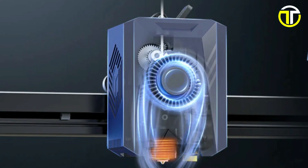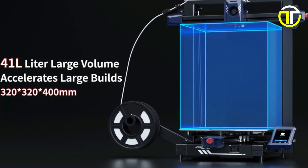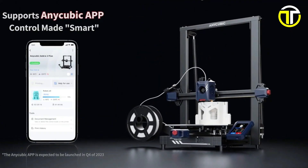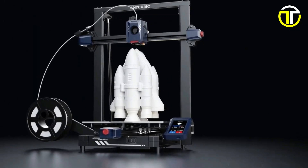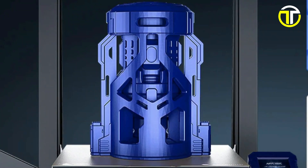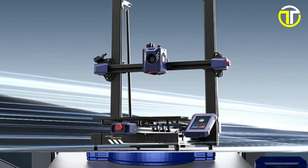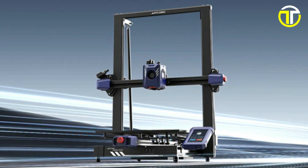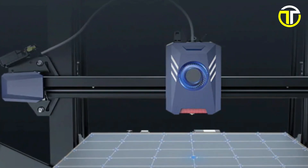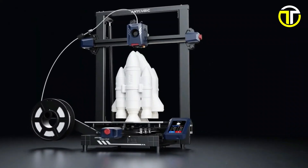The Kobra 2 Plus offers a generous 420-litre build volume, significantly accelerating large build projects. Integration with the Anycubic app allows for smart, seamless control of your printing process, enhancing the user experience. The upgraded LeviQ 2.0 auto-leveling system and several thoughtful design details facilitate easy and creative printing. Priced at $399, the Anycubic Kobra 2 Plus represents a blend of speed, precision, and smart features, making it a compelling choice for enthusiasts and professionals seeking to push the boundaries of 3D printing.